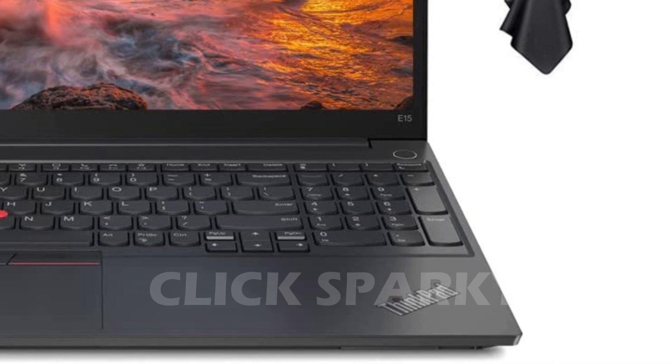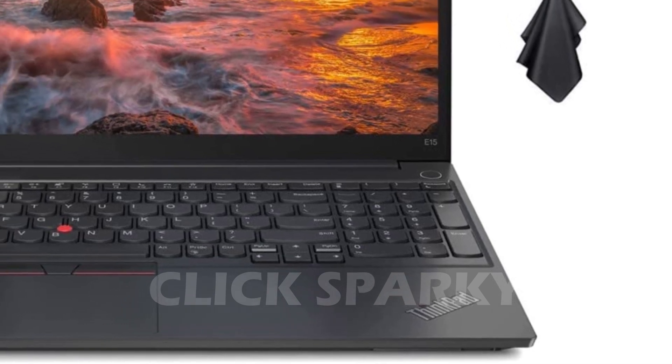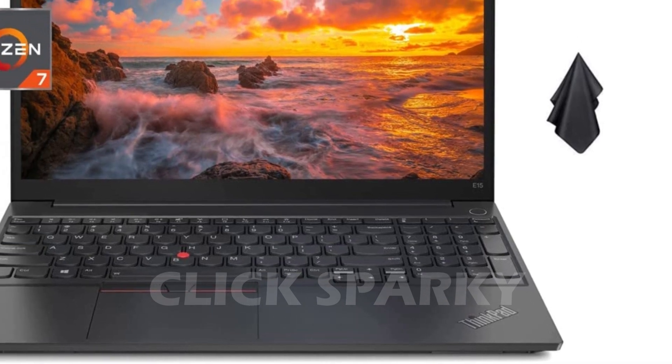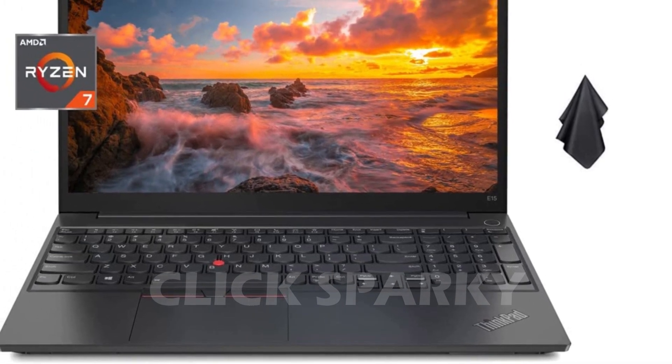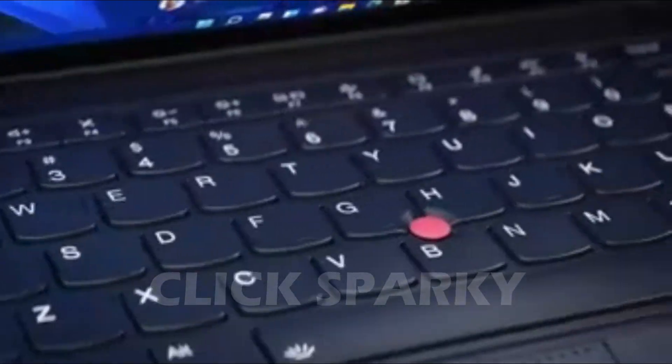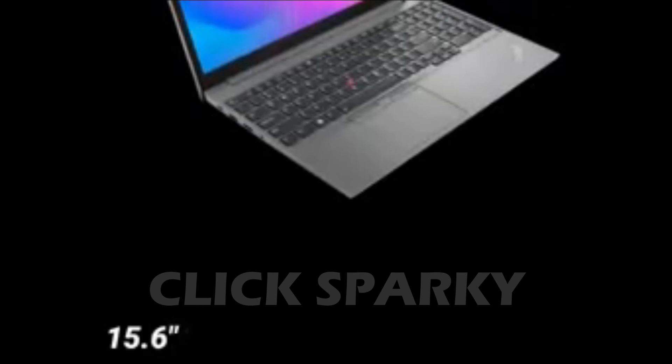ThinkPads are also best known for their durability. You're sure to have this as a long-term investment, especially if you're looking for a reliable work laptop. However, this laptop is a bit expensive for a budget option, and its upgrades would also cost extra, depending on what you'll need to achieve better performance.